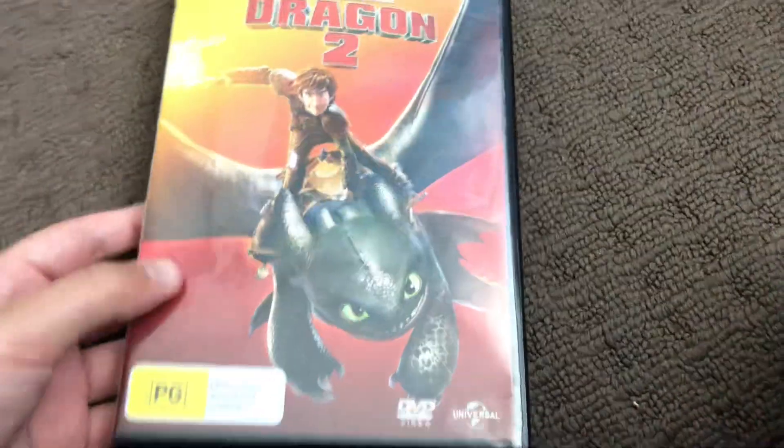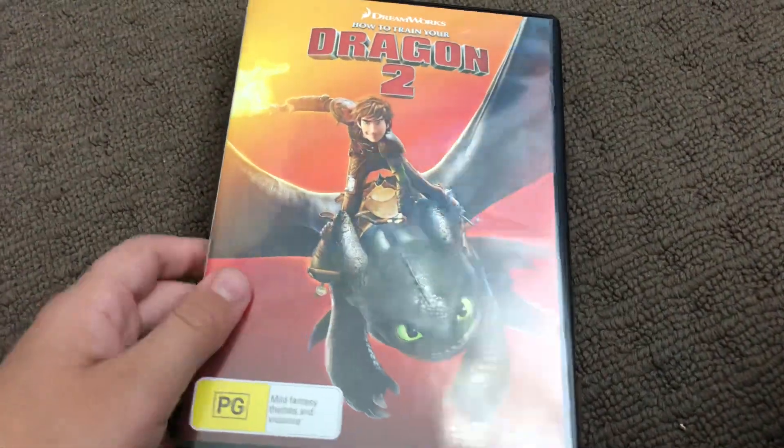Next up is How to Train Your Dragon 2, 2014 DVD. Here's the front, the spine, and the back. Here's the disc.